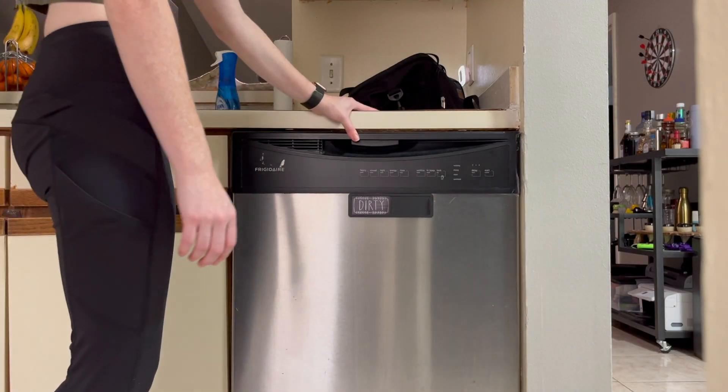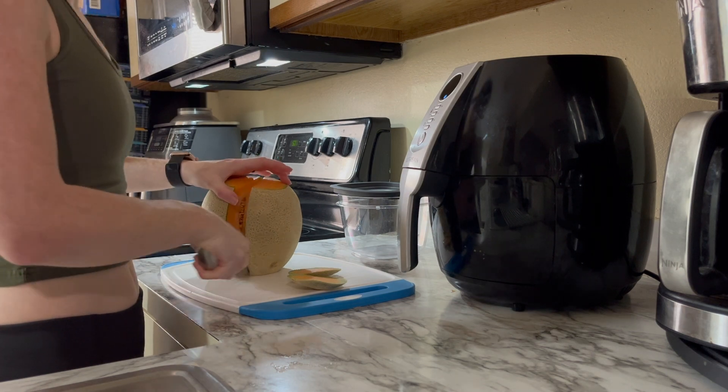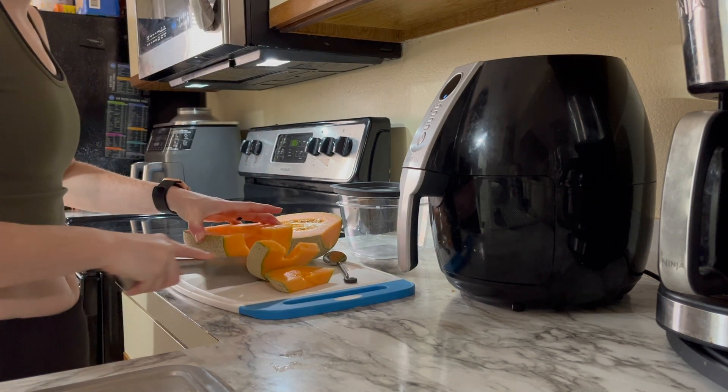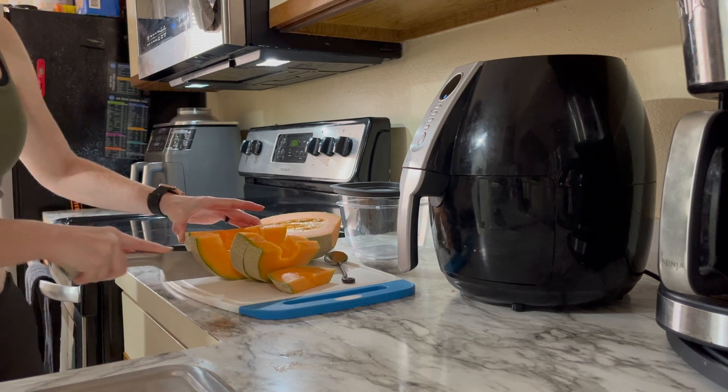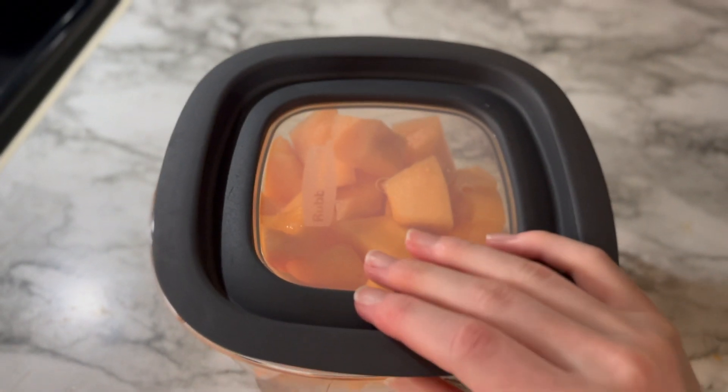I'm also running the dishwasher because it's full. In the meantime we had some fruit that needed to be cut up. After doing all that I am taking a break and chilling with the pets on the couch.